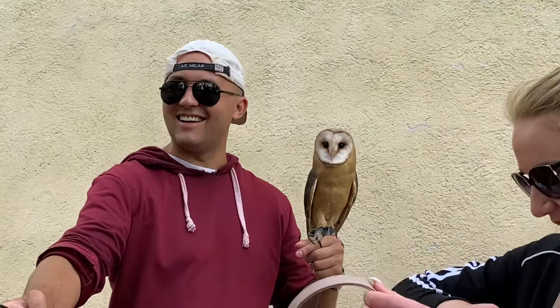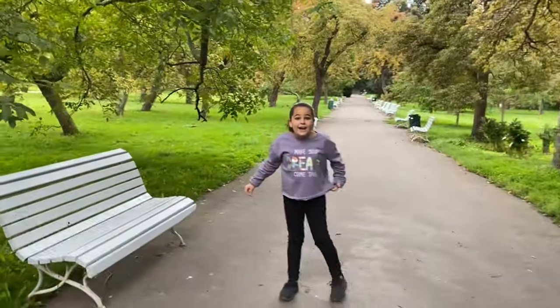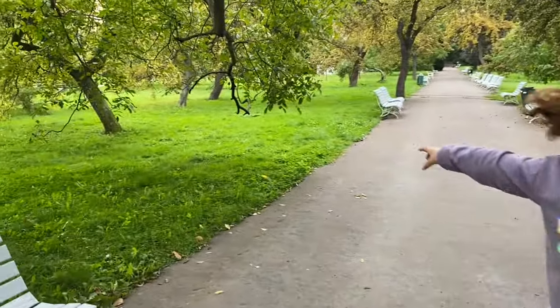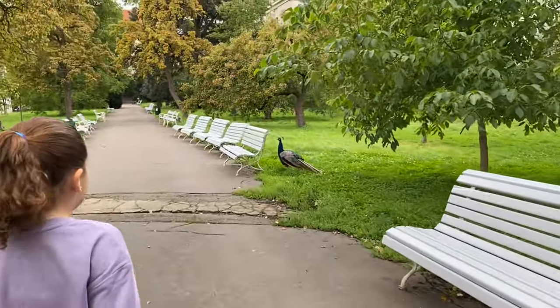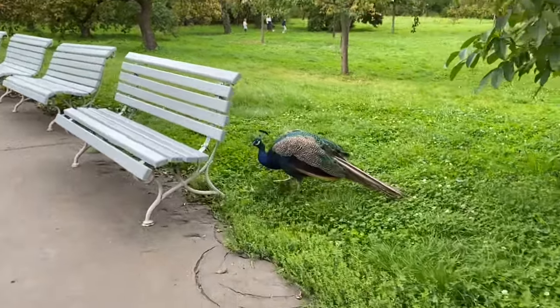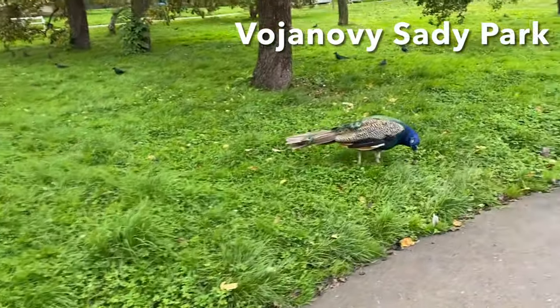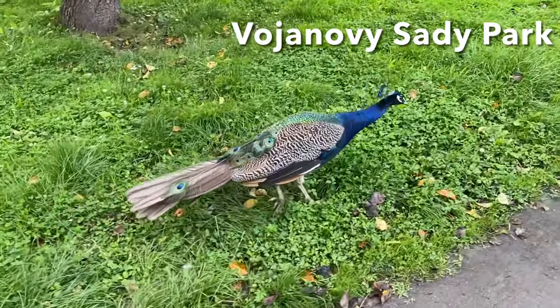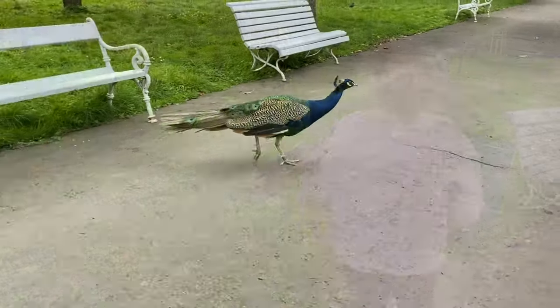That person right there has a pet owl! There's a peacock right there — it's big and it's blue! This park has peacocks everywhere. The peacocks in this park made it so unique. The peacocks were very friendly and weren't afraid of humans. It's fabulous.